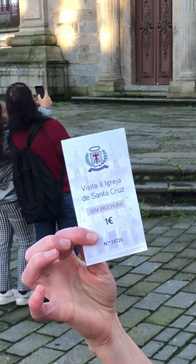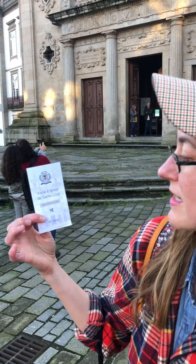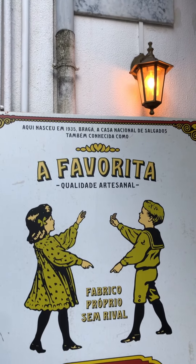This was my ticket to enter. You have to pay one euro to visit Iglesia Santa Cruz, unless you are entering to pray.